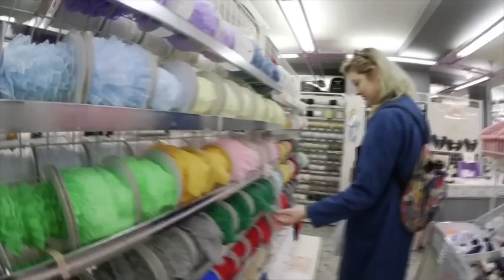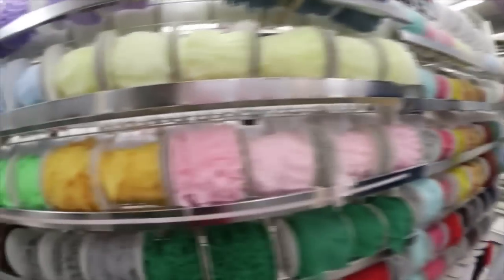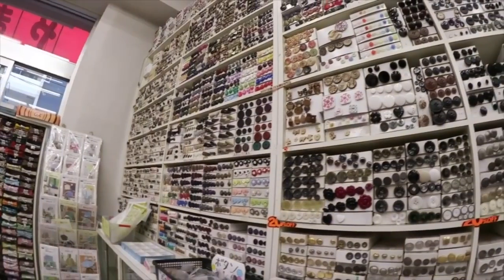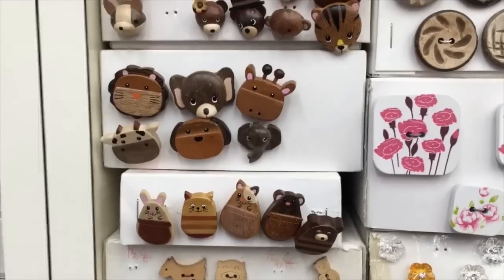And if you're traveling and you need to save room in your suitcase, there's plenty of smaller items like buttons, patches, beads, lace and all the notions you could want that will take up considerably less room on your flight back home.